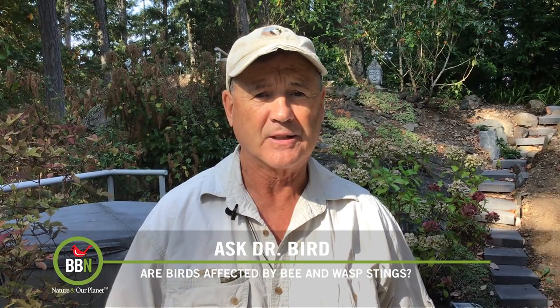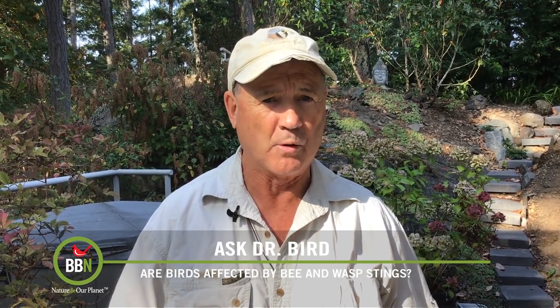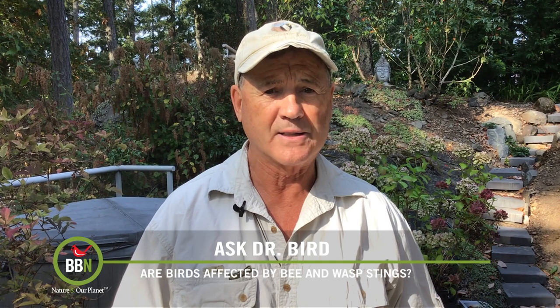We should be thankful that some birds out there do count wasps and hornets among their diets, otherwise our outdoor picnics might be even less pleasurable.